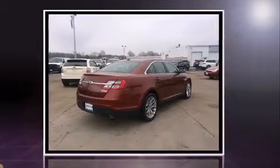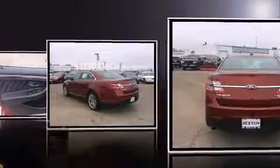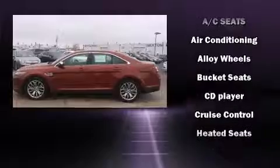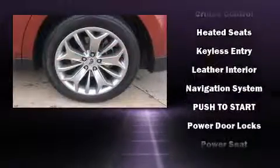A wealth of standard features mean that you no longer have to sacrifice — like leather upholstery, adjustable headrests in all seating positions, power front seats, an automatic dimming rearview mirror, heated and ventilated seats, automatic temperature control, and seat memory.